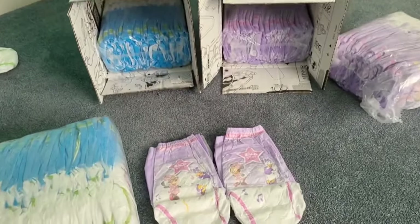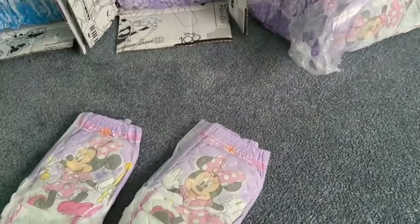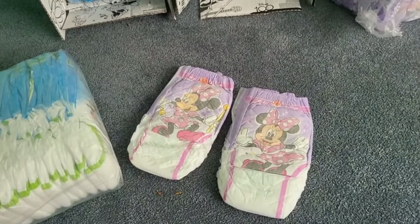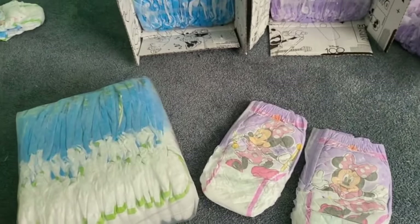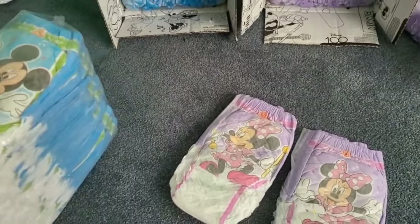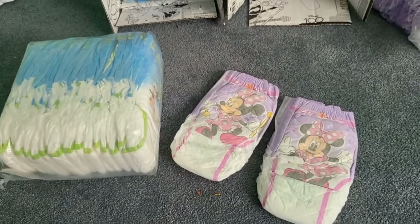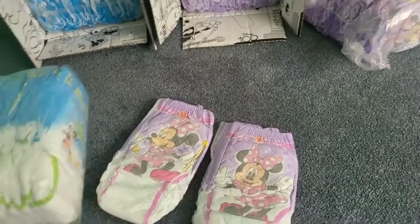These are made by Huggies — Pull-Ups is Huggies. I feel comforted and secure. I can go riding a horse — you remember Beavis and Butt-Head? I feel fresh, I feel free, I can go riding a horse. It's an old tampon commercial they're making fun of. It's the same technology, anyway.